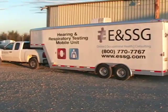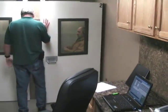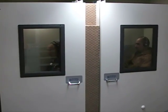After we schedule a mutually agreeable time to conduct the testing, one of our CAOC certified professionals will set up a hearing and respiratory testing mobile unit at your facility or job site and start testing. Our state-of-the-art audiometers and software allow us to test multiple people at the same time.